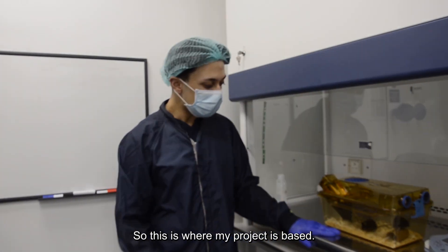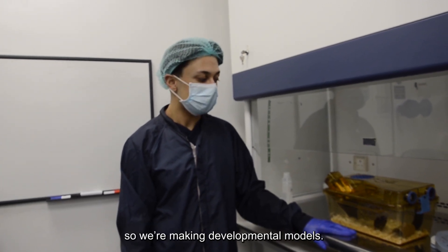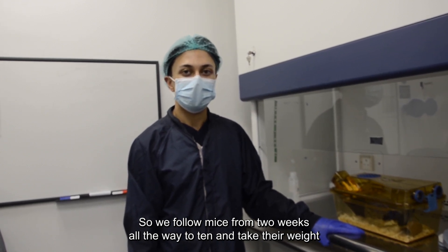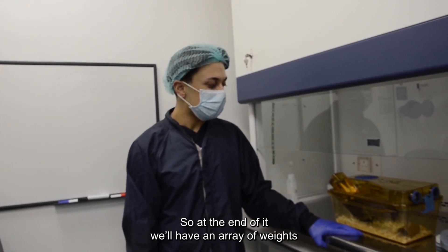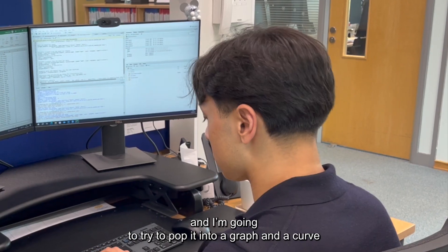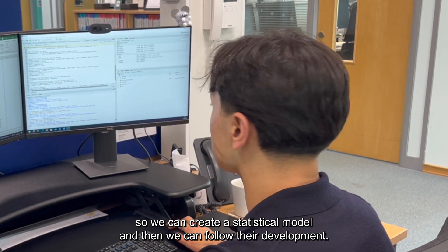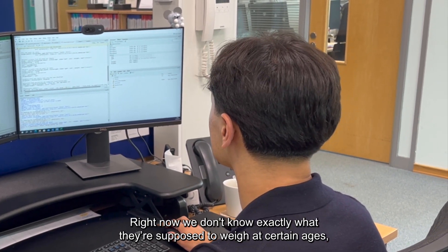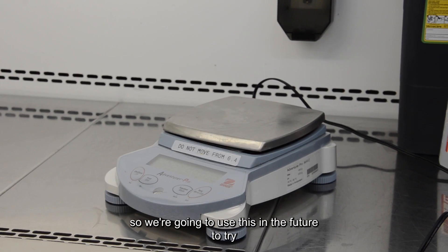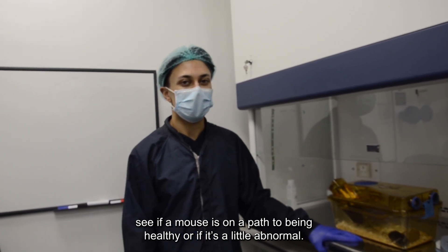This is where my project is based. I'm trying to create growth curves for mice, so we're making developmental models. We're following mice from two weeks all the way to ten, and taking weights each week. At the end of it, we'll have an array of weights, and we're going to pop it into a graph and a curve so we can create a statistical model and follow their development. Right now, we don't know exactly what they're supposed to weigh at certain ages, so we're going to use this in the future to see if a mouse is on path to being healthy, or if it's a little abnormal.